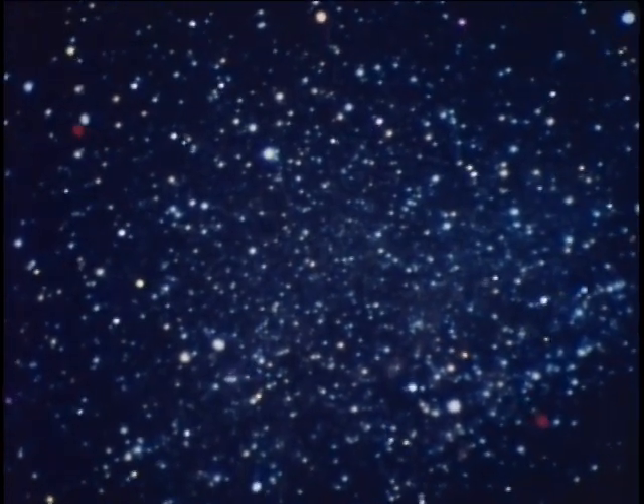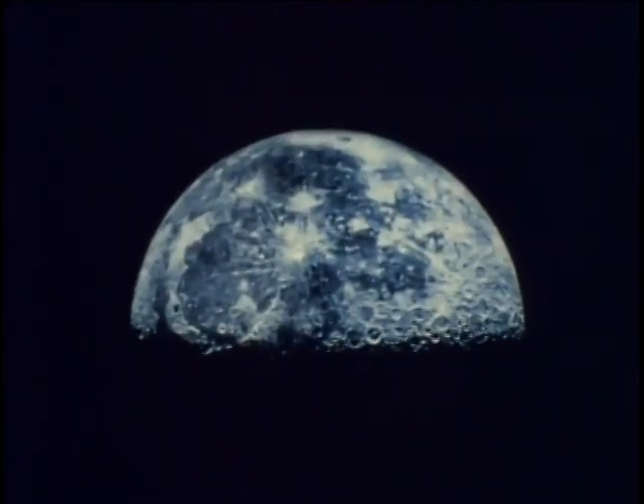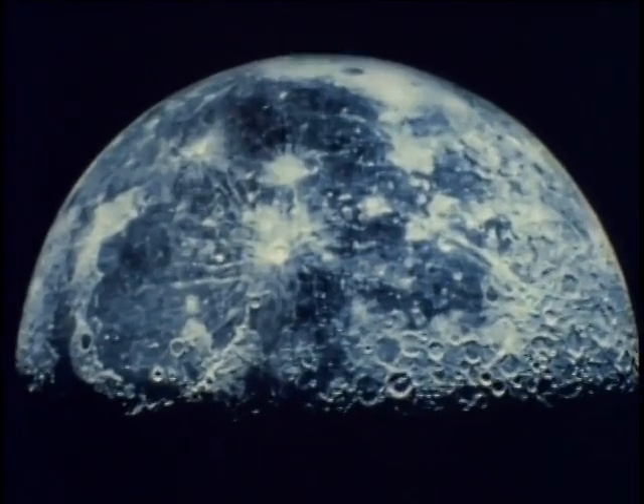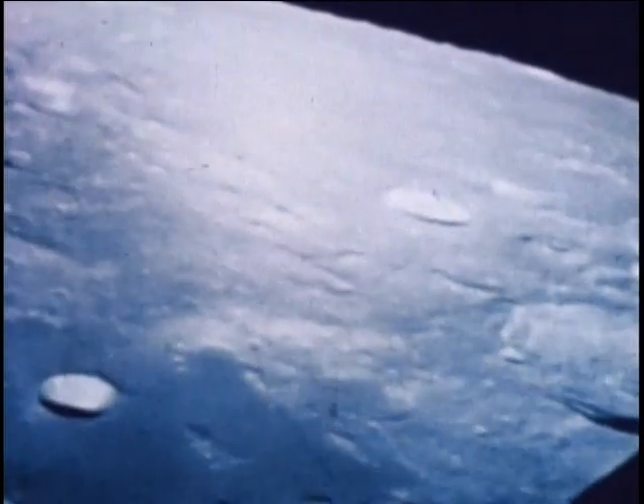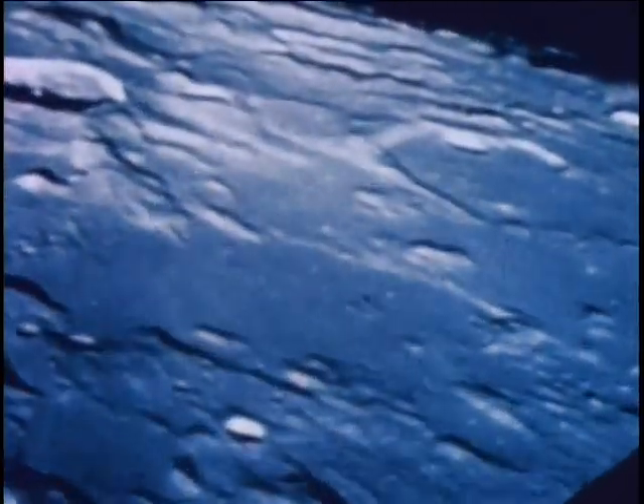In an immense universe, stretching through the vastness of space, is our nearest neighbor, the moon. Man actually has walked on its dry, dusty surface. We now know it is barren, desolate, devoid of even the simplest forms of life.